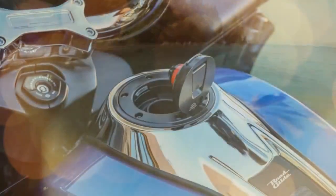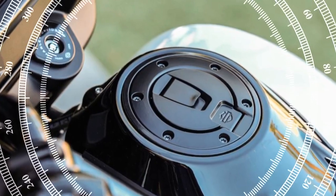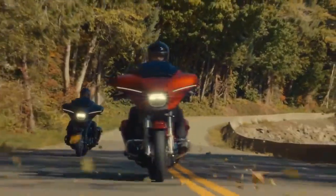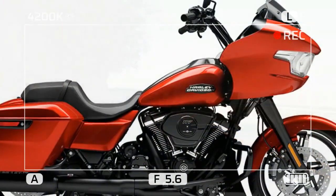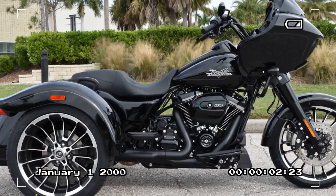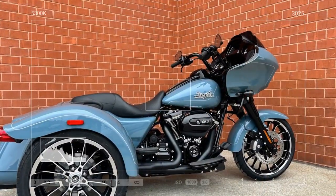Both models receive substantial electronic updates, including selectable ride modes enabled by ride-by-wire throttle control. Each bike offers four modes accessible via the right-bar-mounted control pod. Road mode serves as the default for everyday riding, featuring a smoother throttle response, reduced mid-range power, and heightened traction control and ABS intervention. Sport mode unleashes full power with a more aggressive throttle response, minimal traction control, and increased engine braking. Rain mode provides the gentlest throttle response and diminished power output, with the most conservative settings for traction control and ABS. For those inclined to personalize their experience, custom mode allows riders to tailor settings to their preferences across all parameters.